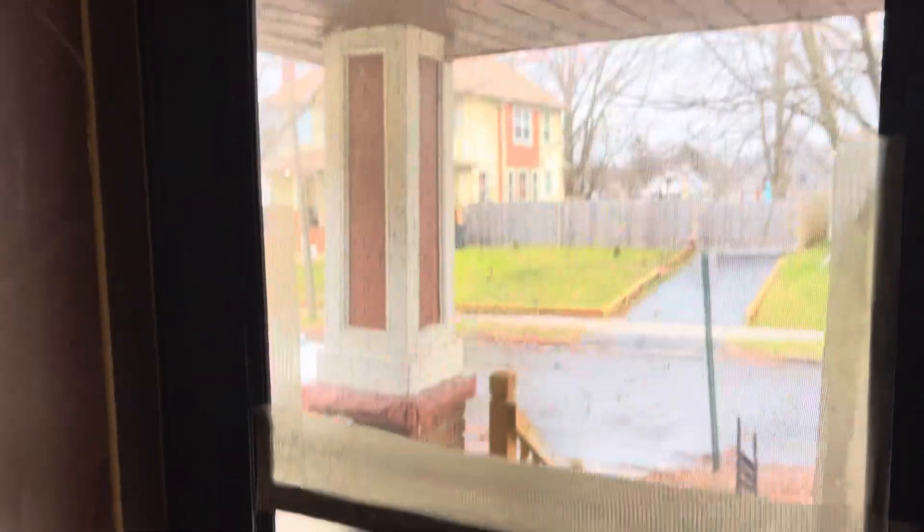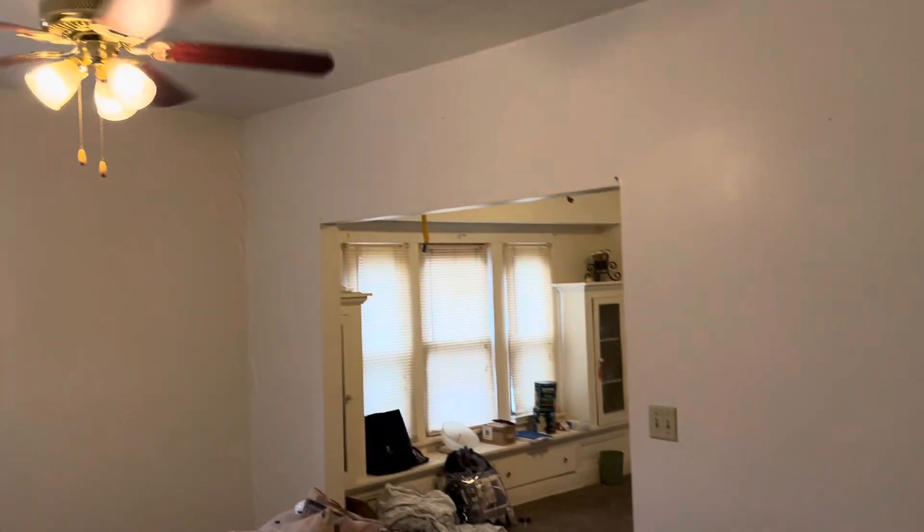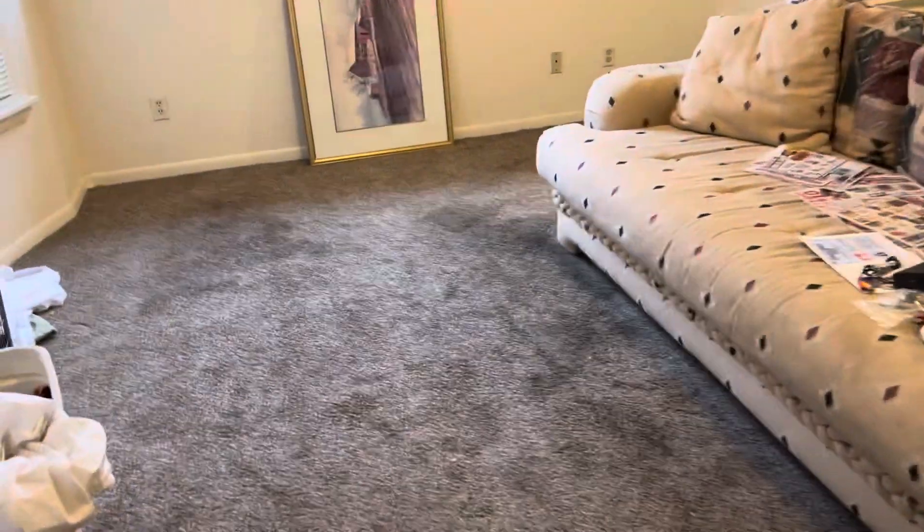The screen door doesn't fit and it's broken — it needs to be replaced. The front door needs to be painted. All the outlets and switches throughout the house need to be replaced.